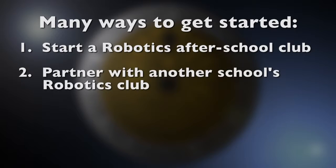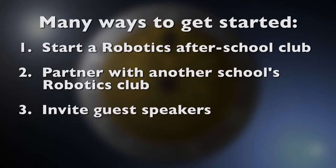Find a school you could partner with — there are many robotics clubs in schools in other parts of the world that are looking to work with other students. Invite speakers who could get students to think about engineering design, programming, automation, 3D drawing, and even making things.